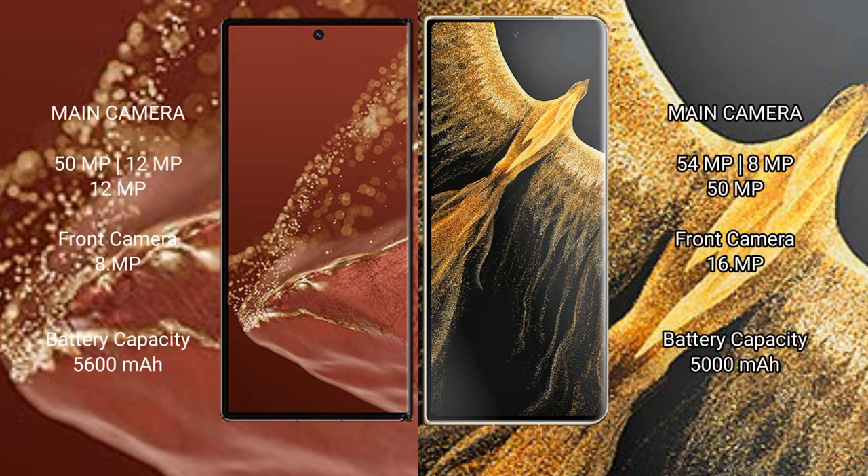The Huawei Mate XT Ultimate features a rear triple camera setup: 50MP plus 20MP plus 20MP, with an 8MP front camera. The Honor Magic VS Ultimate also has a rear triple camera setup: 54MP plus 8MP plus 12MP, with a 16MP front camera.